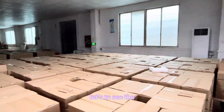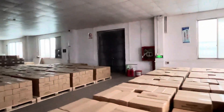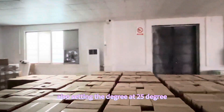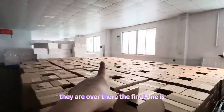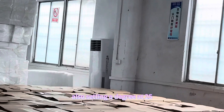Let's see the third one. Okay, the third one is also set at 25 degrees. Over there, the final one is also set at 25 degrees.